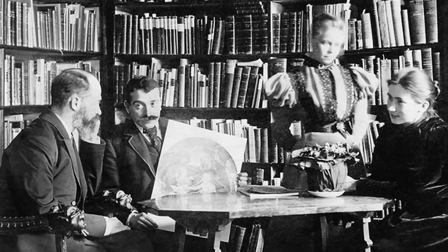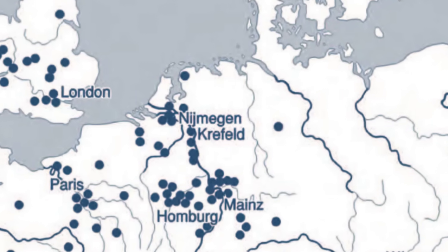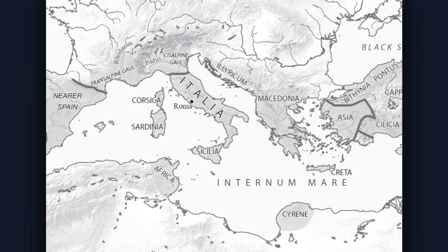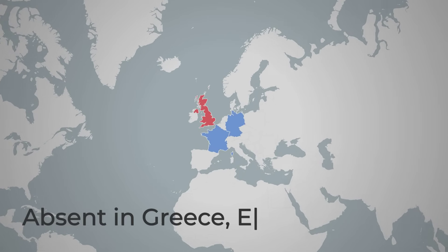There is another detail historians cannot ignore—a detail that transforms confusion into suspicion. Not a single Roman dodecahedron has ever been found in Rome, not in Italy, not in the eastern provinces, not in Greece, Egypt, Syria, or North Africa.